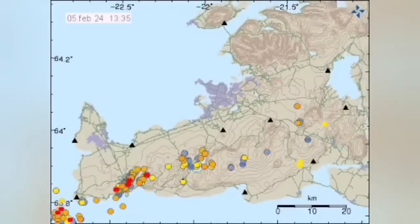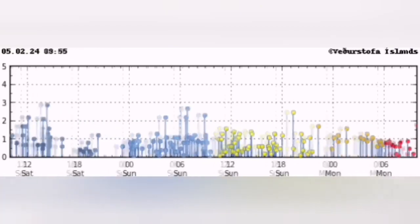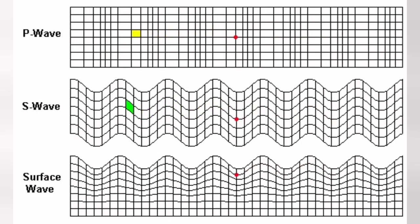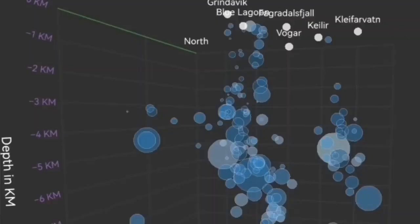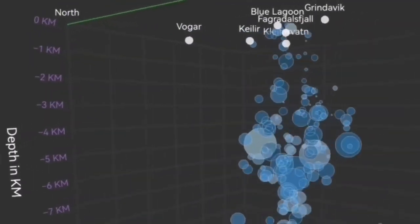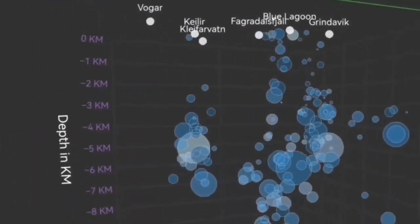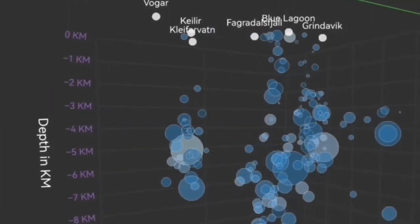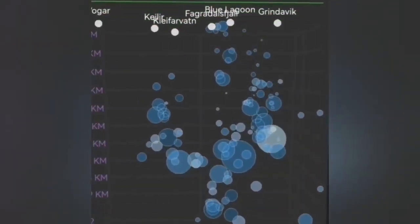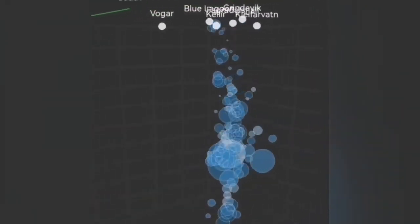The wave is coming from what we call the Reykjanes Ridge, moving from the ocean toward the Reykjanes Peninsula — like a wave moving inward. This flexure of the earth's crust through fault lines actually pushes up the magma. We can see this in three dimensions through these tremors. The circles you see here represent each tremor — an earthquake with a magnitude and depth — showing the Svartsengi volcanic system and the Krísuvík system, denoted by Kleifarvatn.